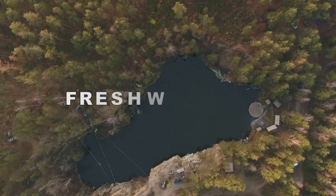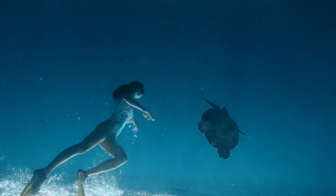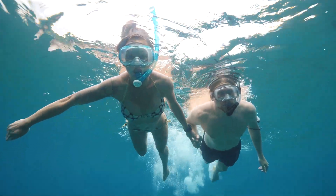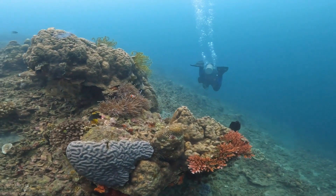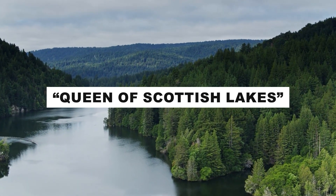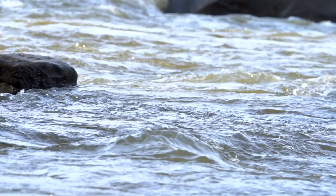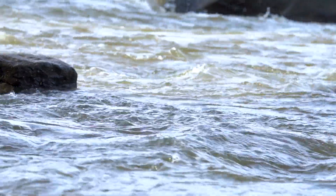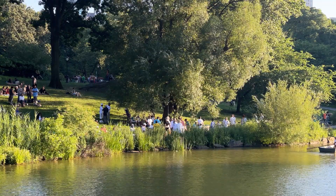Scotland houses thousands of freshwater lochs, many of which welcome wild swimming. Whether it's Loch Lomond, Loch Duntelchaig for snorkeling, or Loch Awe with its diverse wildlife, there's a loch for everyone. Loch Lomond, often referred to as the Queen of Scottish Lakes, is a haven for those seeking relaxation and water-based activities. Its tranquil waters, surrounded by rolling hills, are perfect for wild swimming, boating, and picnicking.